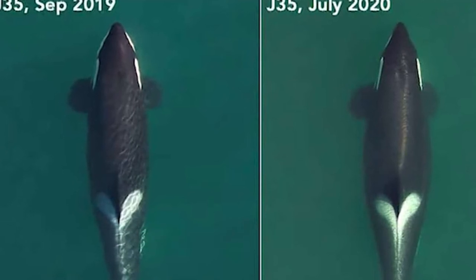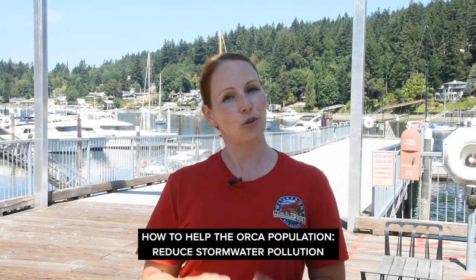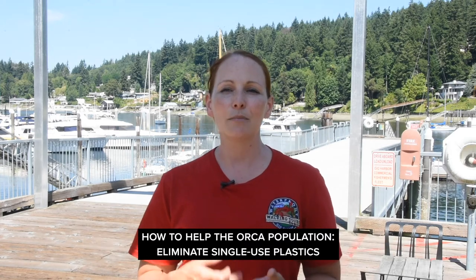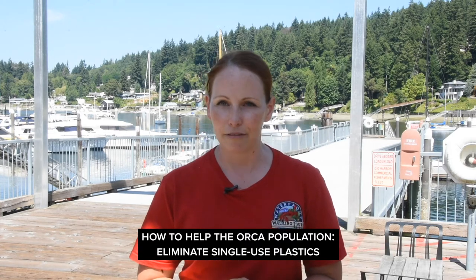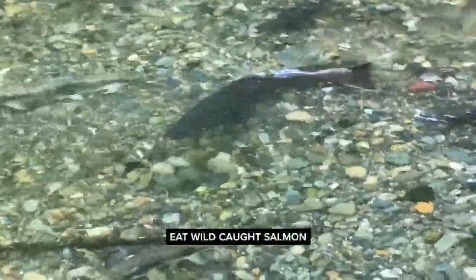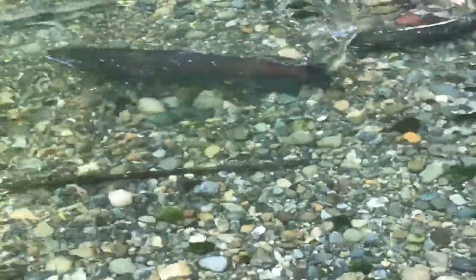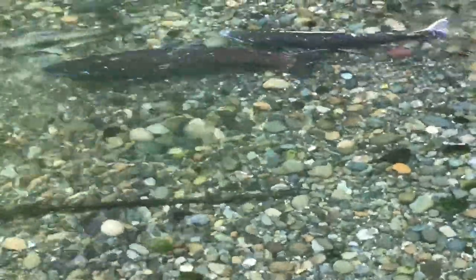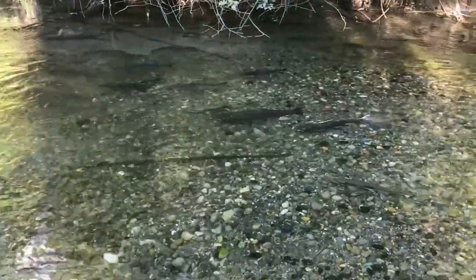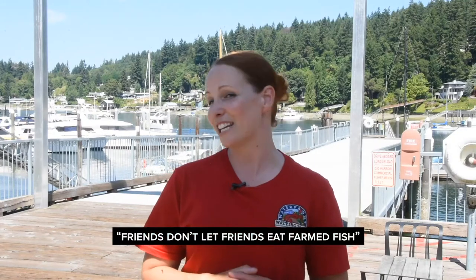There are a few things that we all can do to help protect and restore the orca population. First, reduce stormwater pollution — fix the leaks in your car, eliminate harmful chemicals from your yard and home, and eliminate single-use plastic in your daily life. If you do eat salmon, be sure to eat wild-caught salmon. Farmed salmon are harmful to the environment for a number of reasons, including increased spread of disease, parasites like sea lice, escapement, and antibiotic and pesticide use — even the use of artificial food coloring to make their flesh the same vibrant color of their wild counterparts. We like to say friends don't let friends eat farmed fish.